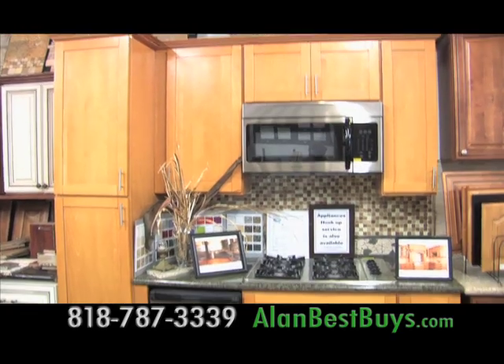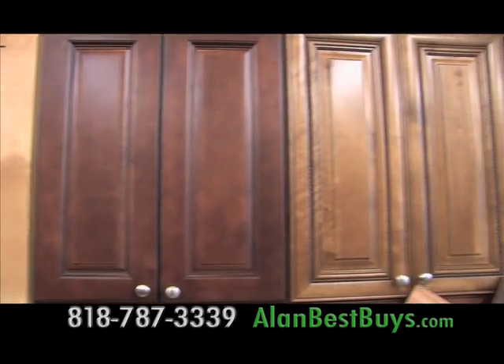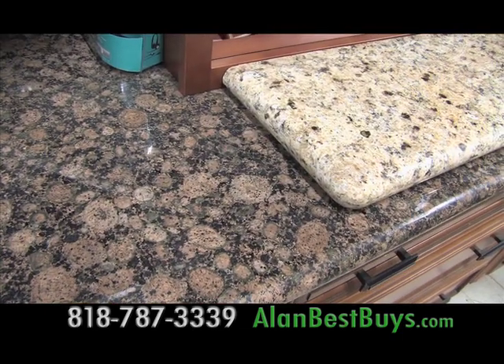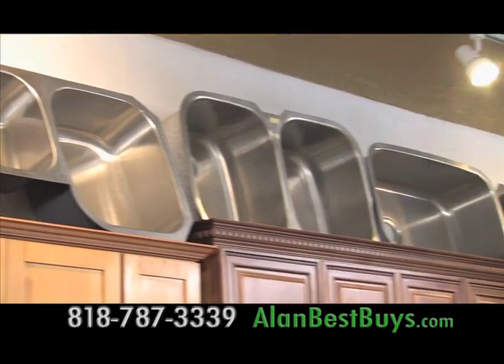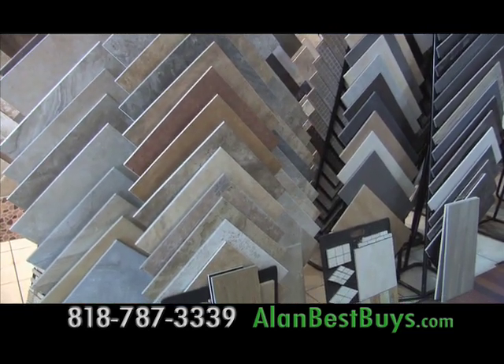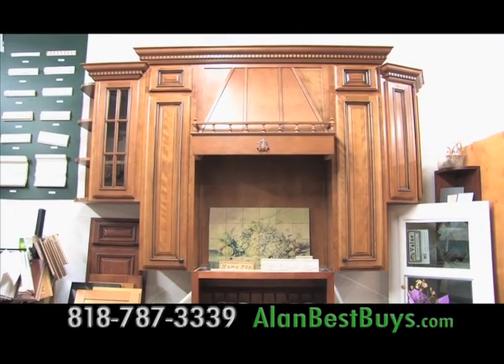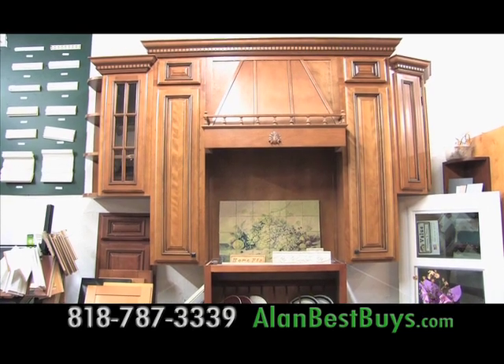House of Decor in Van Nuys has been supplying local contractors with quality building materials, including cabinets and granite counters, and stainless steel sinks and crown molding. House of Decor in Van Nuys is also open to the public, and now wants to offer its general contractor services to the public.